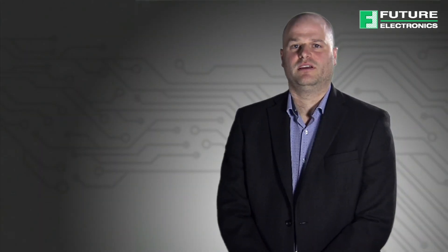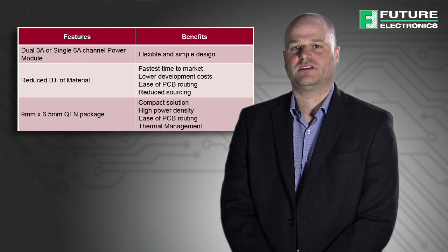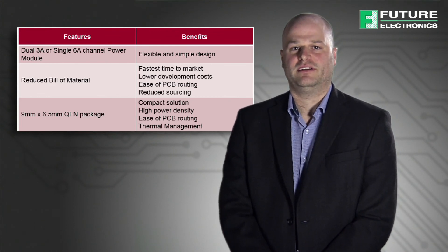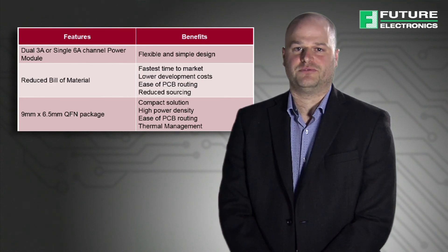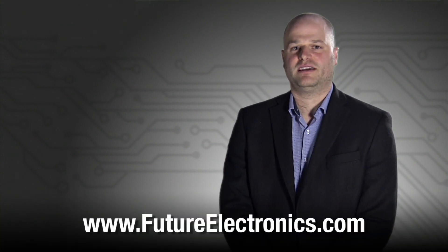In summary, the InterSIL ISL 8203M power module offers dual 3 amp or single 6 amp channel power. It also offers a smaller footprint and higher power density through integration. Furthermore, it enables you to go to market quickly as it reduces complexity and the need for specialized power design knowledge. For more information about the ISL 8203M power module, visit our website at futureelectronics.com.